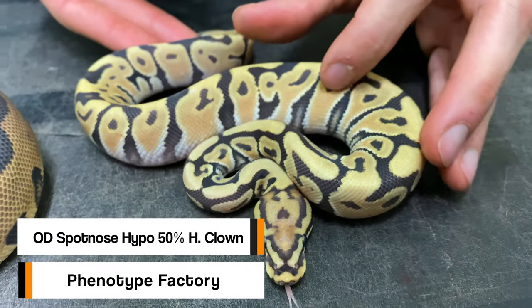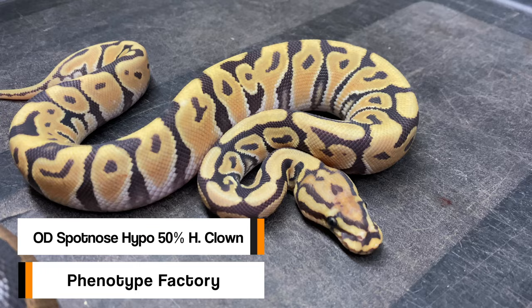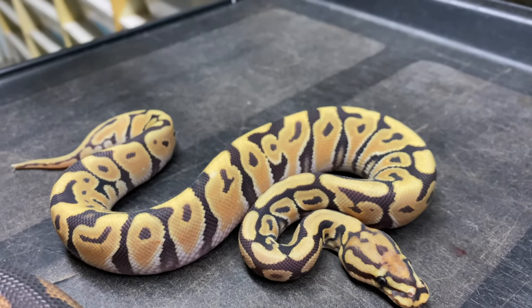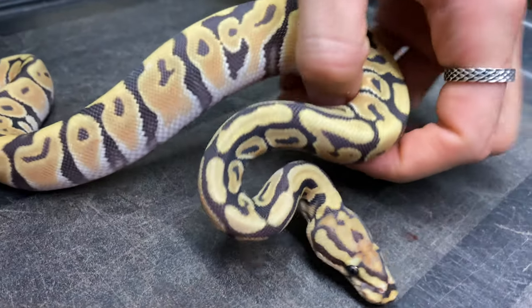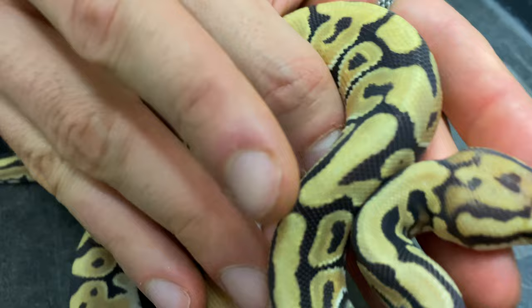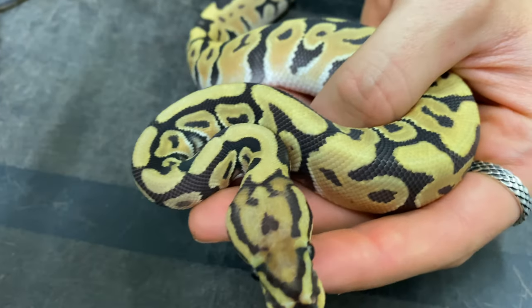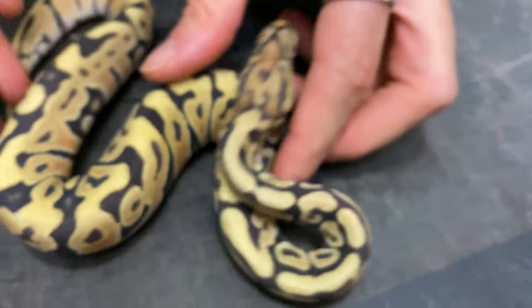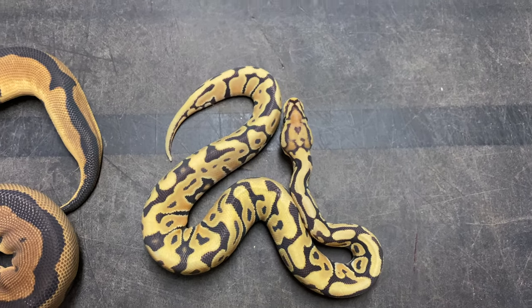This little girl here is an orange dream spot nose hypo 50% het comp - nonetheless a visual - and we took the gamble on this one. She's a beautiful animal and I feel like as an adult she will be mind-blowing. She also has that little heart head stamp right in the middle of her head, which is kind of funny. These two animals are really going to be helpful inside of our hypo clown project.